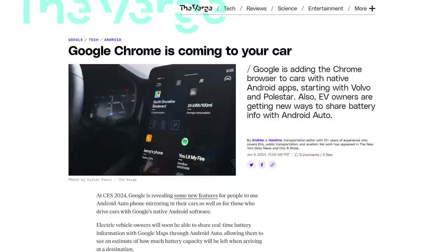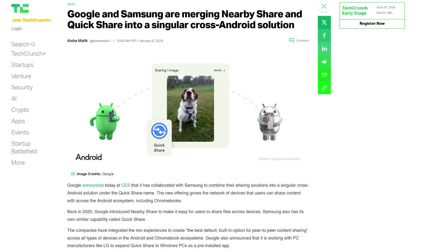EV owners with Android Automotive will be able to share battery info with Google Maps so they can find out if they'll make it to Grandma's house in one charge. Google also took their relationship with Samsung to the next level by merging Android's Nearby Share and Samsung's Quick Share feature into one, massively expanding the ability to share content between Android devices.